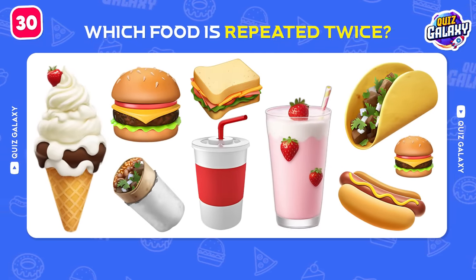Which fast food brand is this? Del Taco is the correct answer!